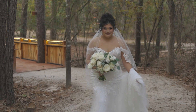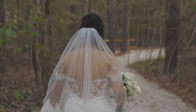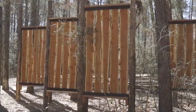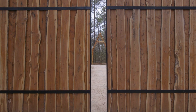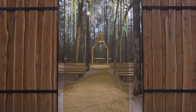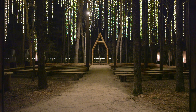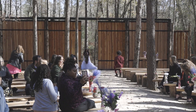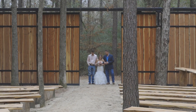As you, the bride, begin to make your way across the Forever Bridge and transition over to the white sand, you're going to be walking behind the wooded area, behind the teased walls, and get in place behind the handmade 40-foot-wide by 14-foot-tall cedar walls. And as the doors open for your grand entrance, you make your way down the white sand aisle to meet your love at the altar.